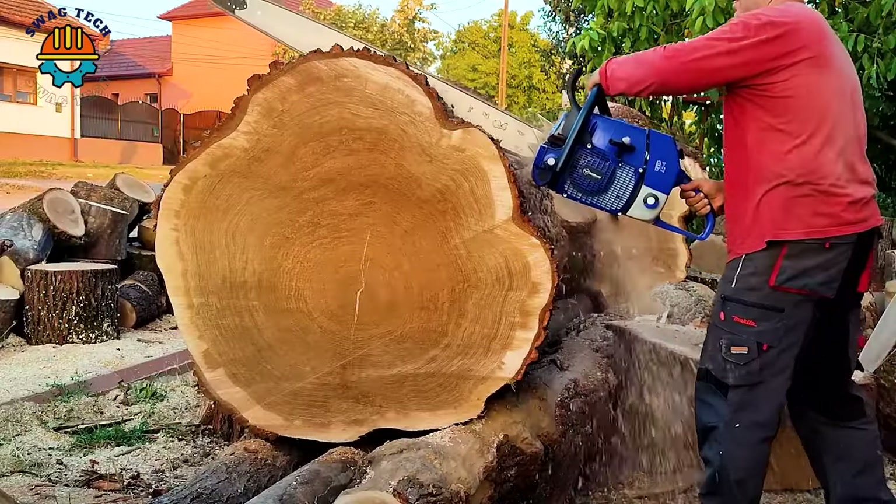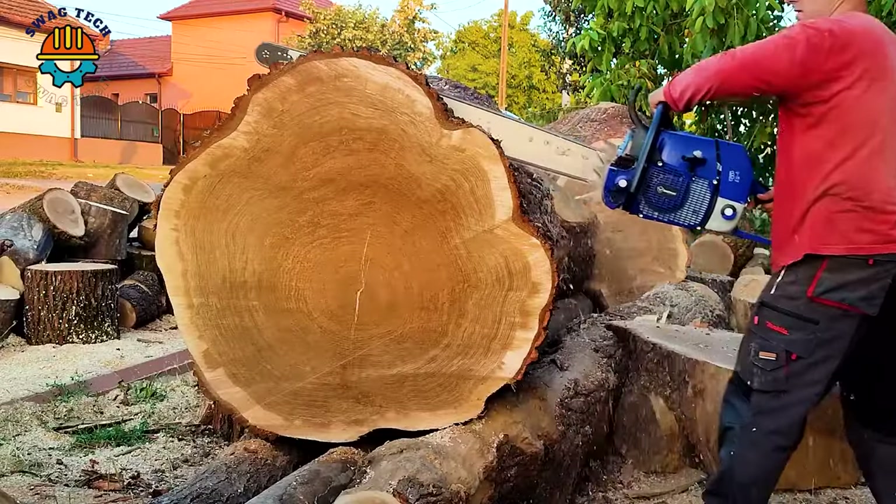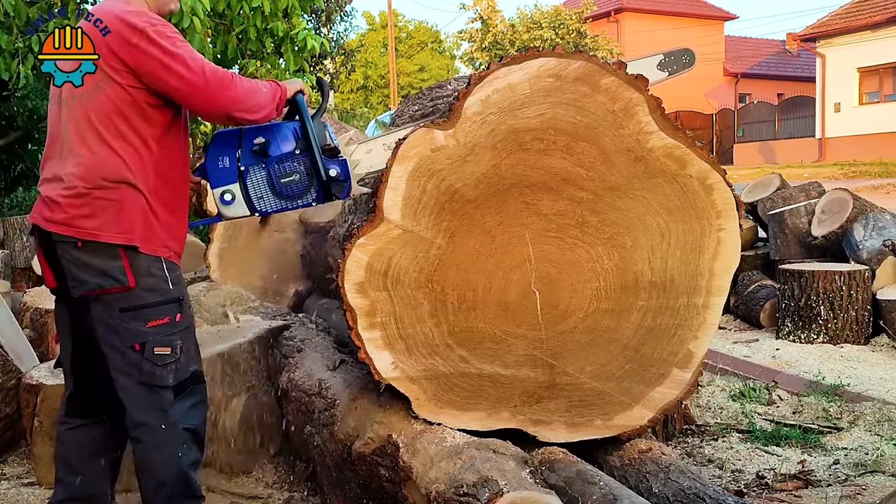With a blade approximately 2 metres long and extremely sharp, sawing ancient tree trunks is extremely easy and precise.